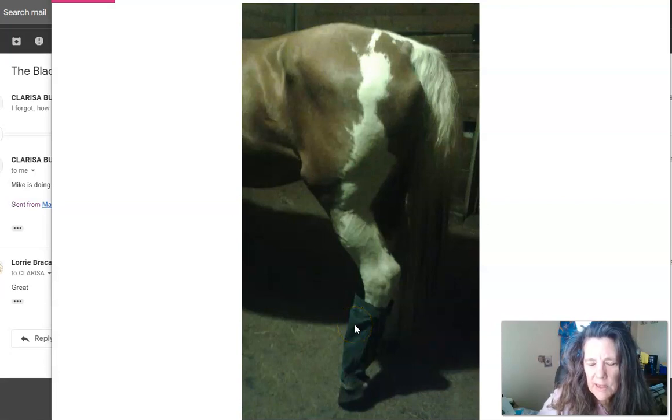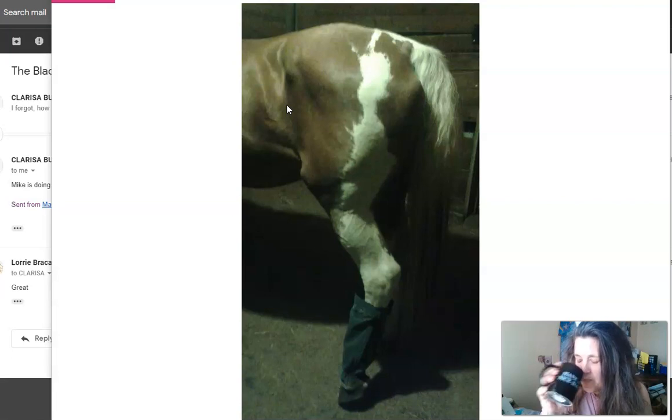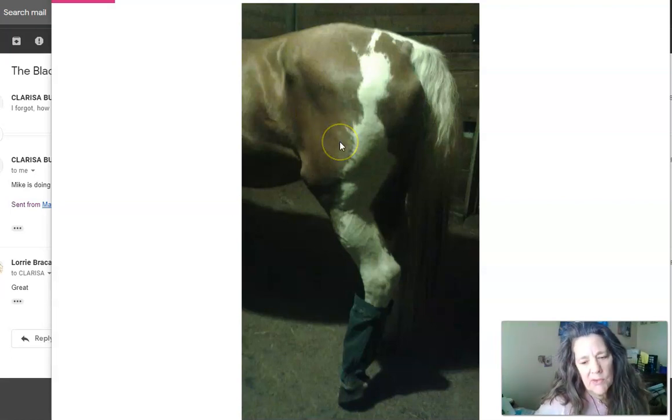Hey everybody, it's Lori Broccolini, happynaturalhorse.com and natural econ Mercedes, helping you help your horse stay sound and healthy. This is a picture of a giraffe-cross horse, and I've known this lady since I got out of school. I went down and helped her buy this horse, sort of like a vet check, but she wanted me to see him before she bought him.